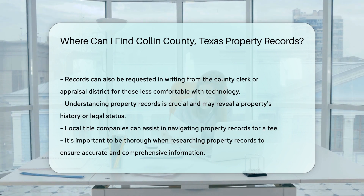Lastly, if you need help navigating the process, there are local title companies. They specialize in property records and can assist you for a fee.